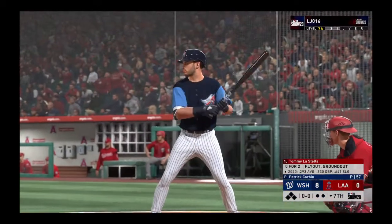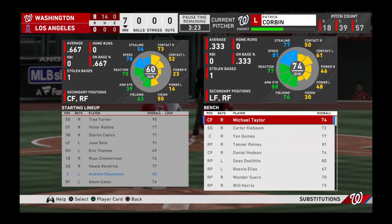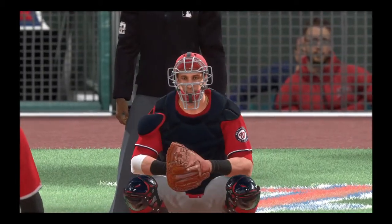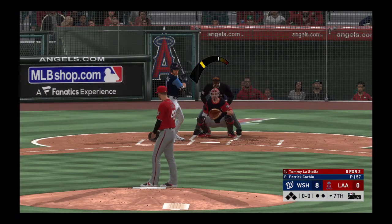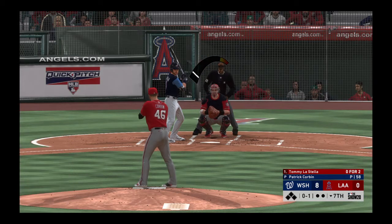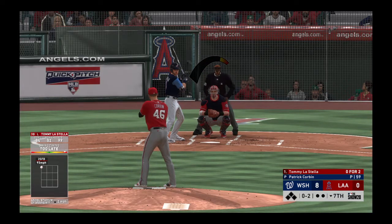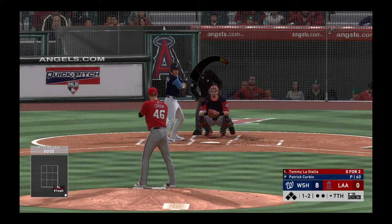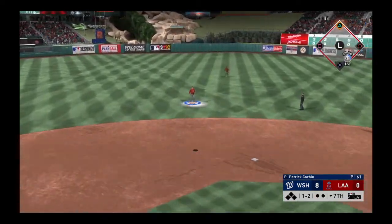Tommy La Stella steps in to the bottom of the seventh, trying to cut into the big deficit. They're heading into the late innings and will need to bunch some hits together — they haven't been able to do that so far. The first pitch is on its way — 0 and 2 quickly with a lot of movement. The pitcher is really attacking hitters well tonight, being aggressive early. He pops him up — Turner waits on it — one out.